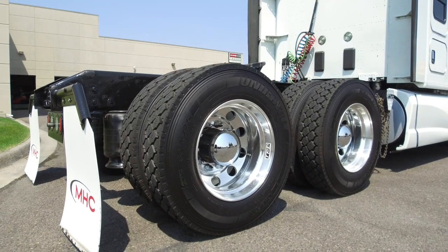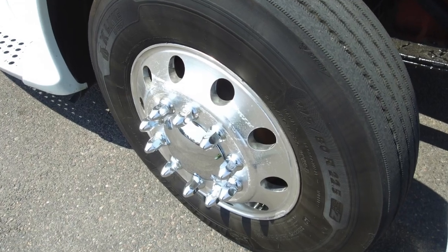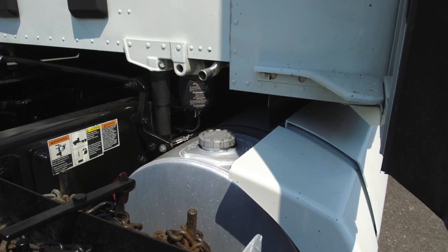You'll leave the lot with Virgin Drive tires, 22.5 Low Pros on the front and rear with polished wheels. This truck comes with a 100-gallon and a 90-gallon fuel tank.